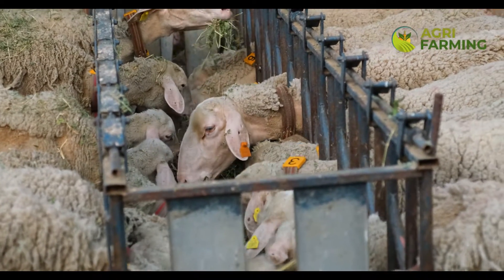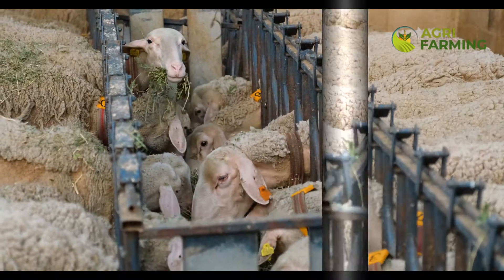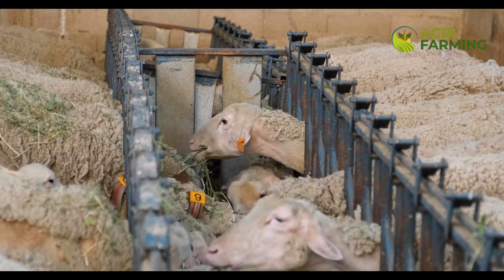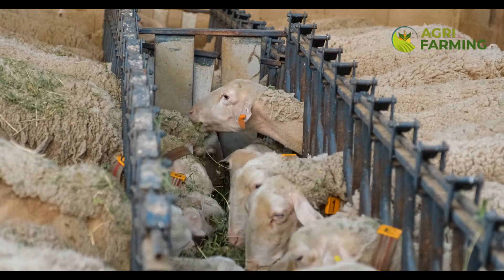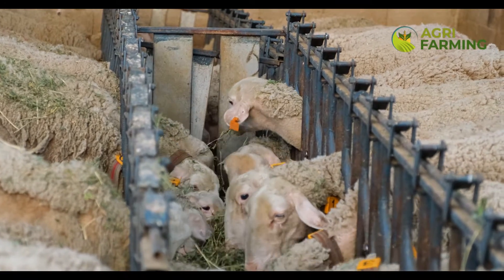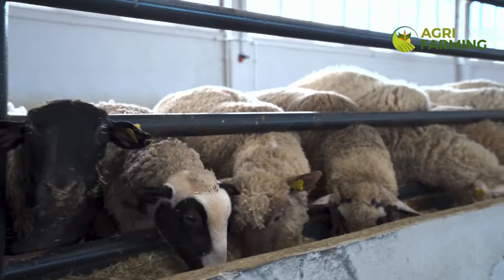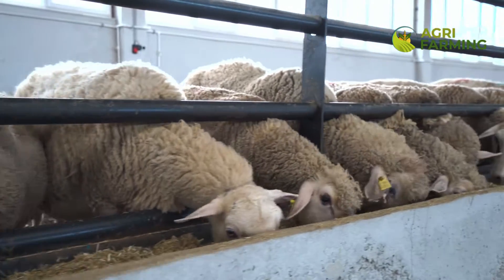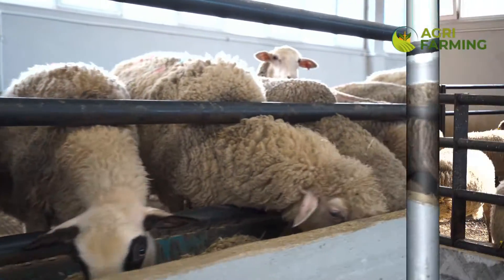Health monitoring is crucial in managing a healthy flock. Modern technology offers wearable devices that track vital signs and activity levels, providing real-time data on the health status of each sheep. We'll discuss how these technologies can alert you to issues like illness or injury early on, allowing for prompt intervention and reducing potential losses.